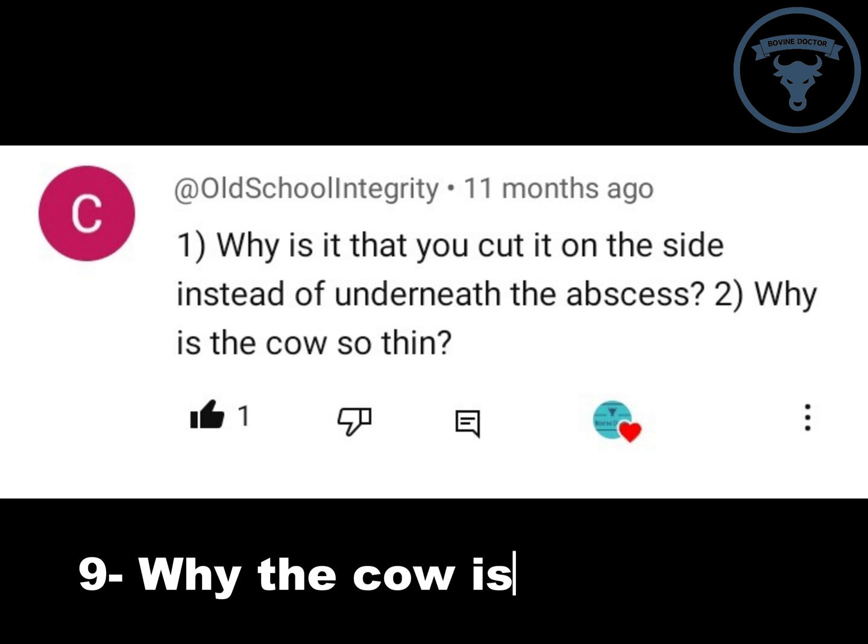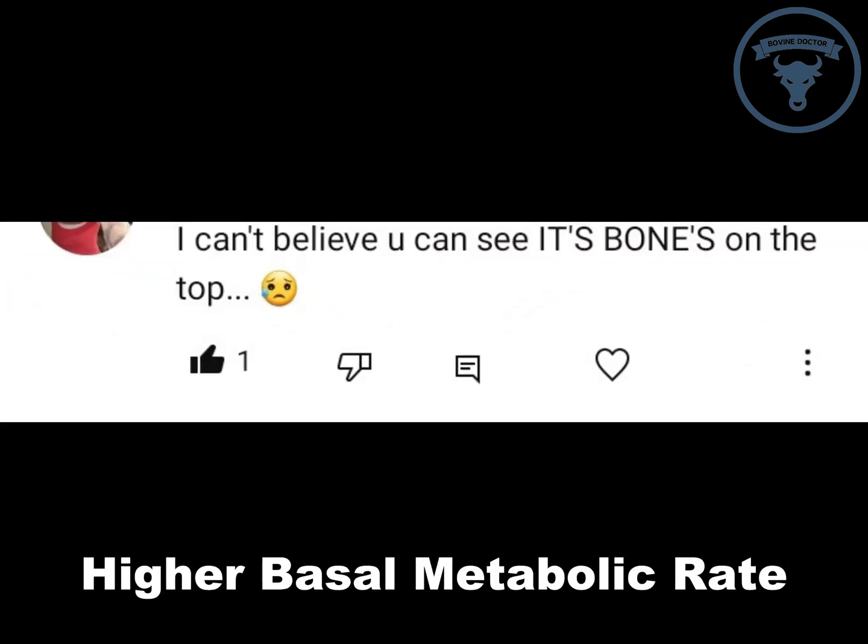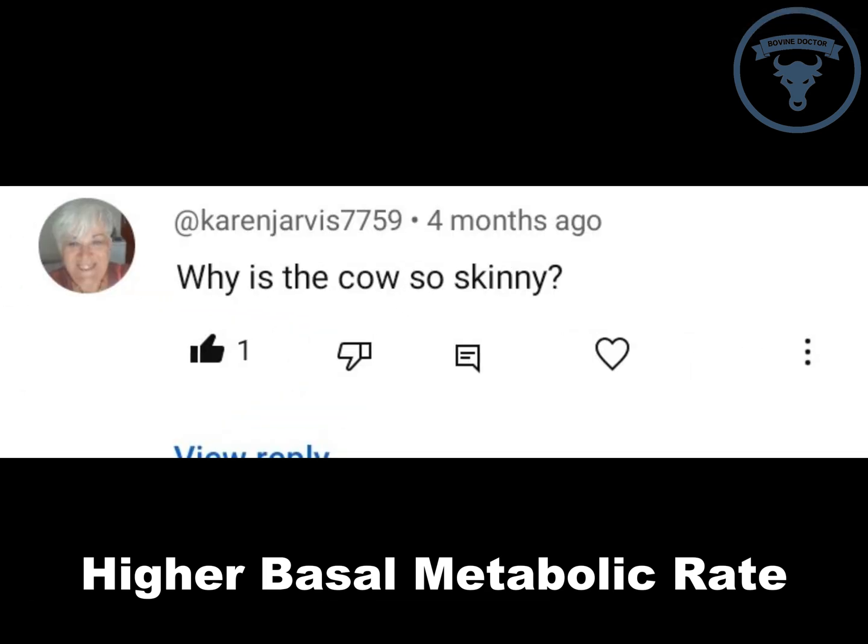Why is the cow too skinny? Those cows are bred to produce milk — some of them give up to 70 kg of milk a day. Can you imagine that amount? They have high metabolic rates and burn most of their energy on producing this milk. Other cow breeds may have more meat and fat, but they would not give that amount of milk, like the Holstein Friesian cows.